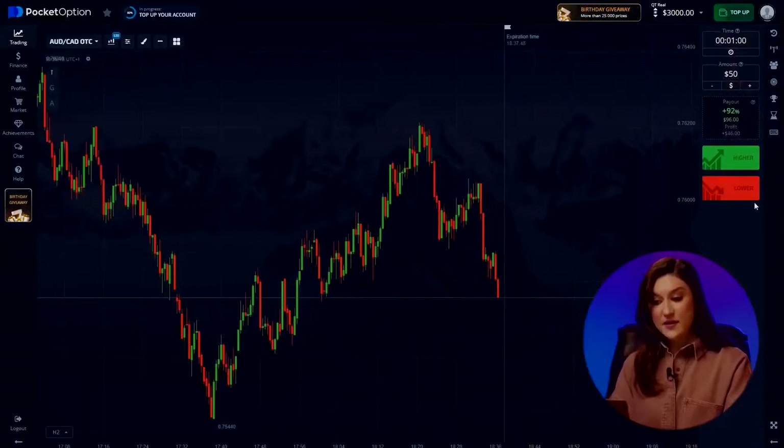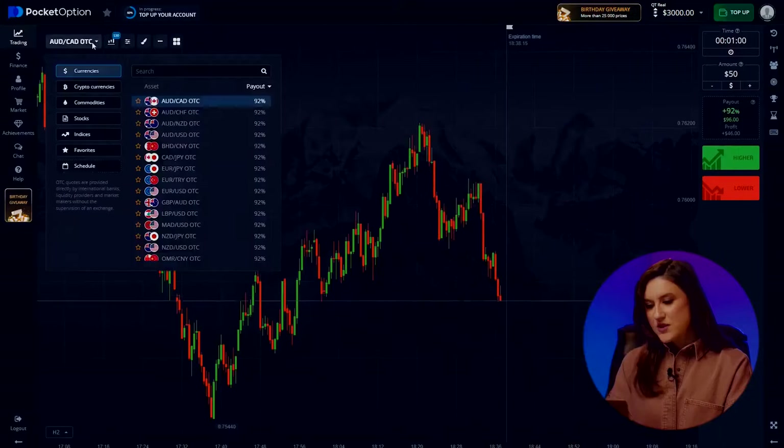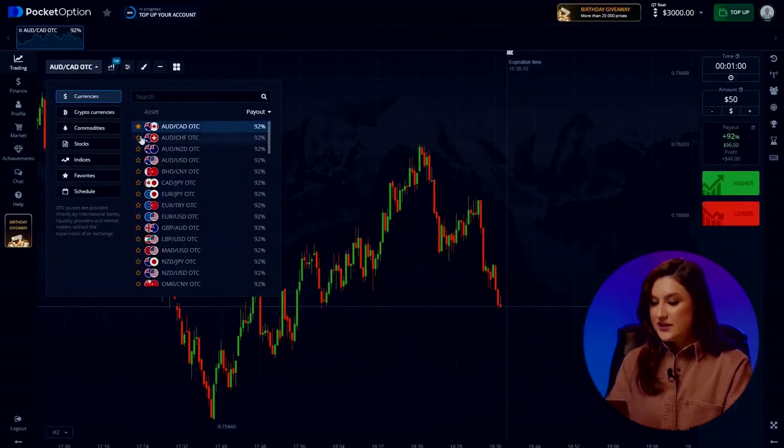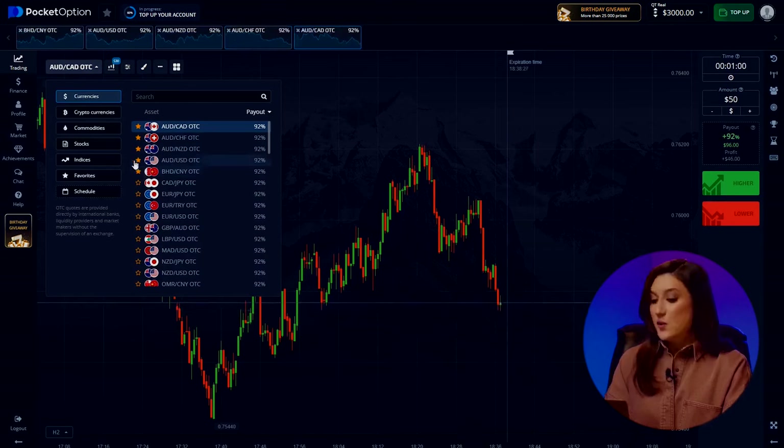Before we get to the point of our experiment, I suggest changing trading pairs a bit — this will ensure we have similar profit percentages and keep things consistent. I withdrew my $690, so the deposit is back to $3,000 — got to keep things fair for unbiased results. For the bot, we'll choose the following currency pairs: the Australian dollar and Canadian dollar, Australian dollar and Swiss franc, Australian dollar and New Zealand dollar, Australian dollar and US dollar. It's time to kick off our trading session with signals from the bot. Let's go!